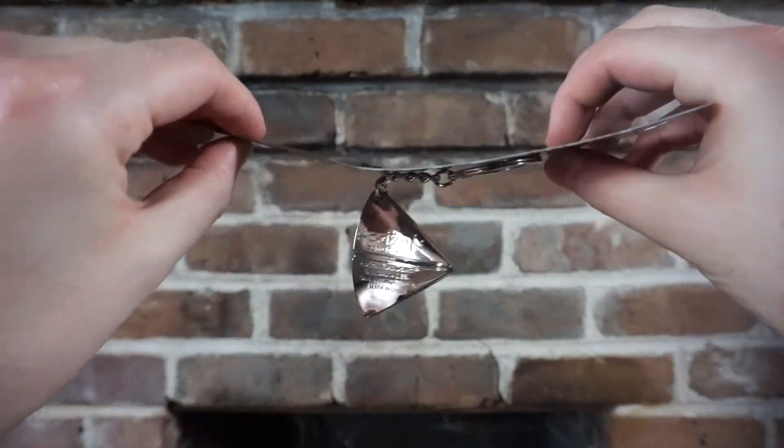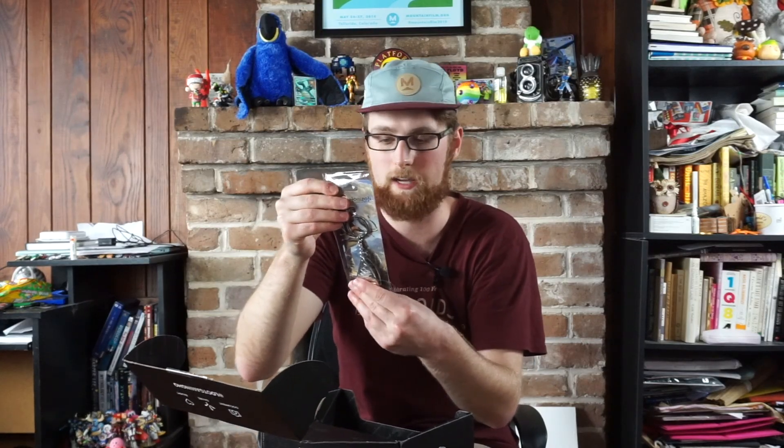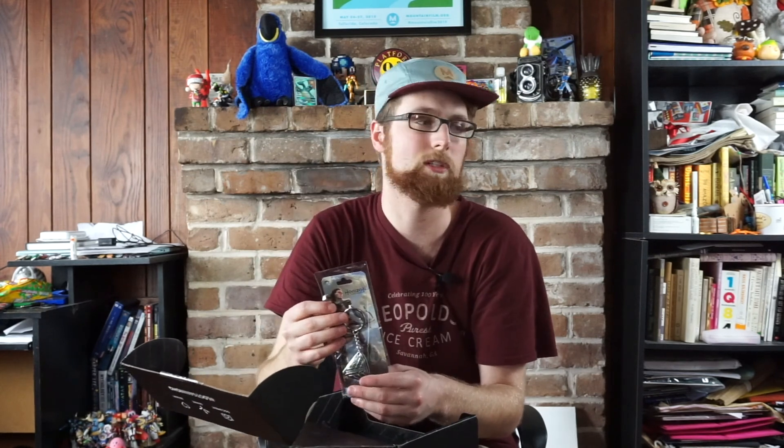A Horizon Zero Dawn item — oh, it's just a keychain. I actually do have the game, but I didn't play a whole lot of it. I did get it as a birthday present a couple years back. I probably should finish it — it's a fun game, to be honest. But then I just stopped playing and moved on to other games. It is a nice little keychain though; you just slide it out like this.